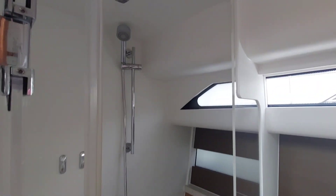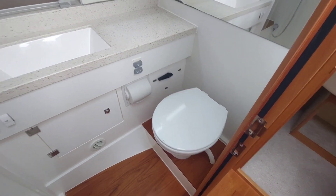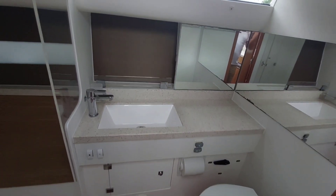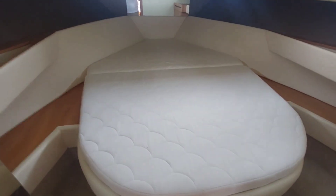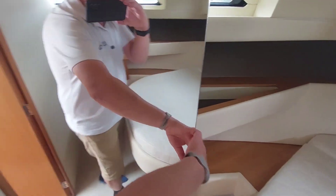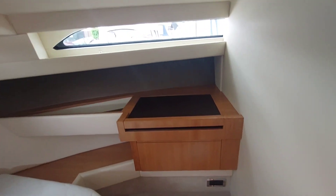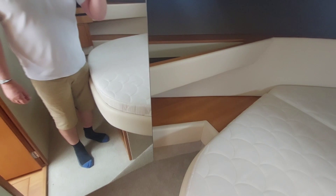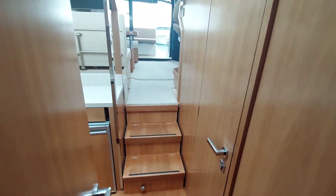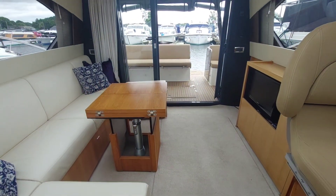Moving forward to the master cabin — there's a big island double berth with loads of storage space, nicely finished as you would expect from a Broom. That's the main cabin for you. Walking back out of the boat, as a reminder: galley on the starboard side, heads to port, up through this lovely bright, airy saloon.